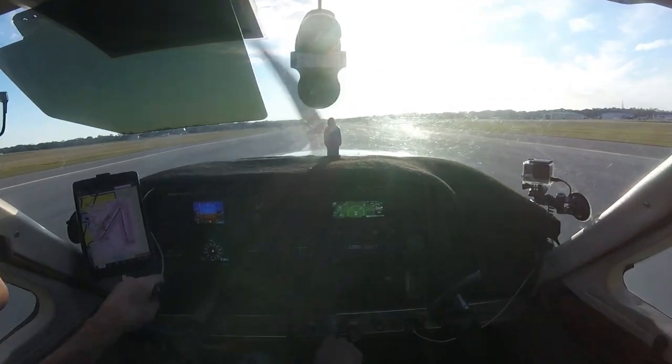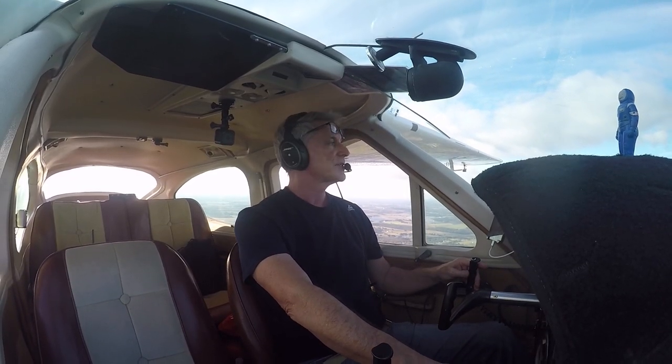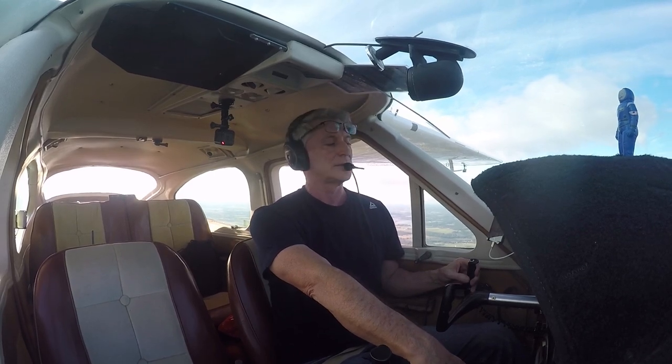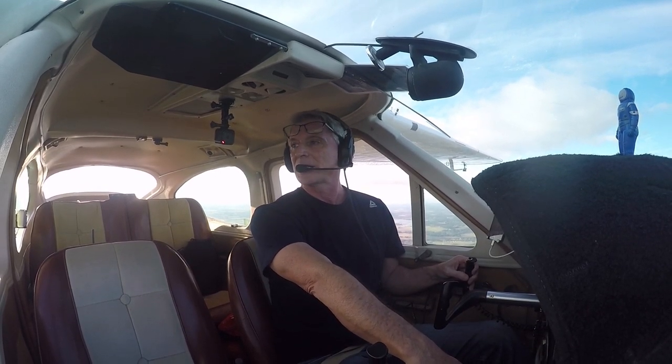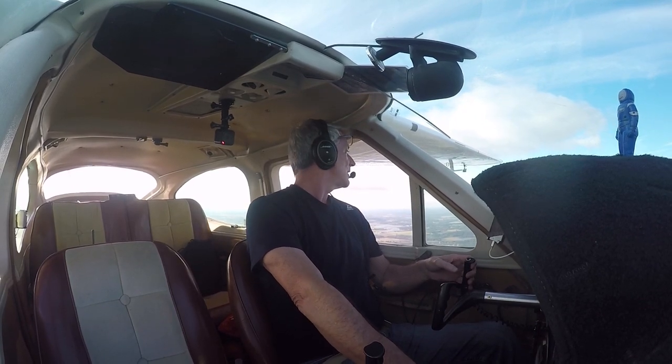So check this out. Alright, here we go. This is actually pretty good practice. We're at 2,000 feet, probably about two and a half miles from the runway. Let's practice engine loss right now.